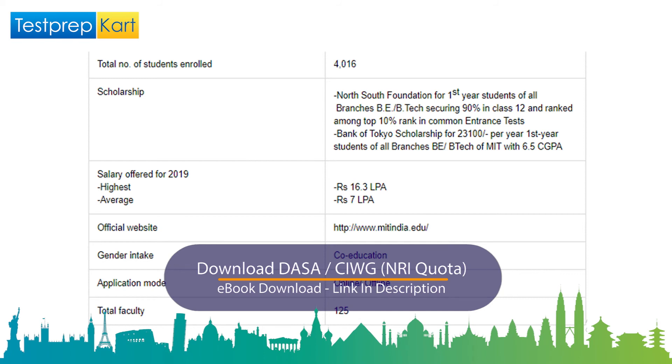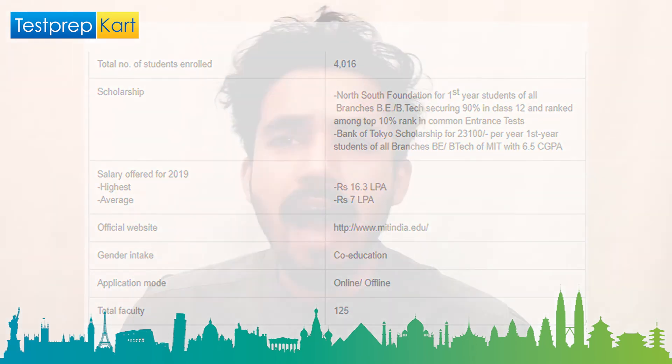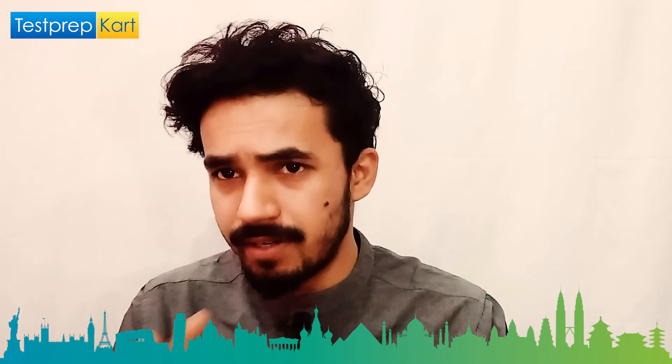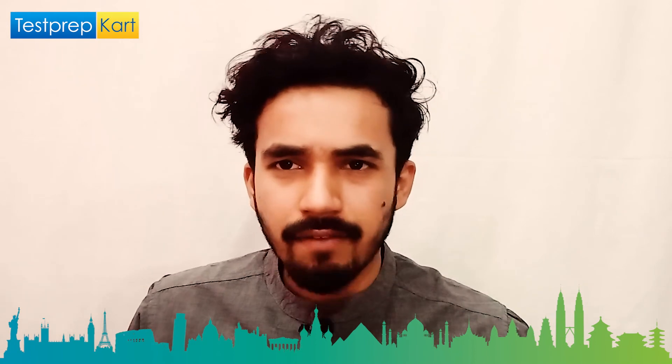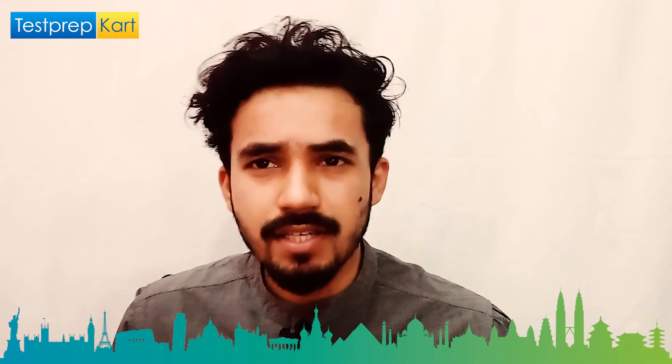MIT offers notable scholarships: the North South Foundation scholarship for first-year BE/BTech students who scored 90% in Class 12th and ranked in the top 10 in common entrance exams. Also, the Bank of Tokyo scholarship of 23,000 per year is available to all first-year BE/BTech students with 6.5 CGPA or above. In 2019, the highest pay package was 16.3 lakh per annum and the average was 7 lakh per annum. Visit www.mitindia.edu for more details on fees and return on investment.